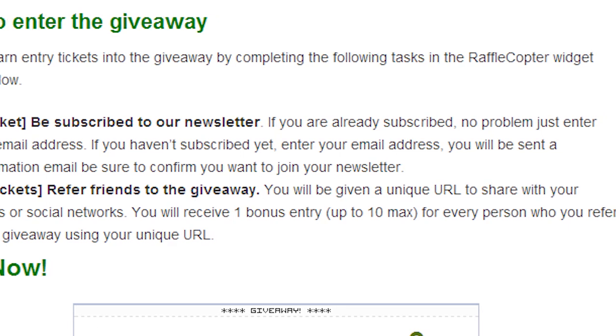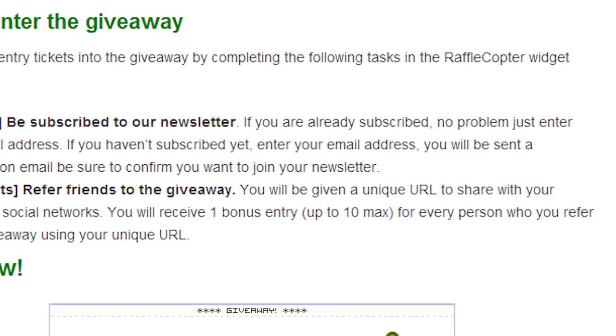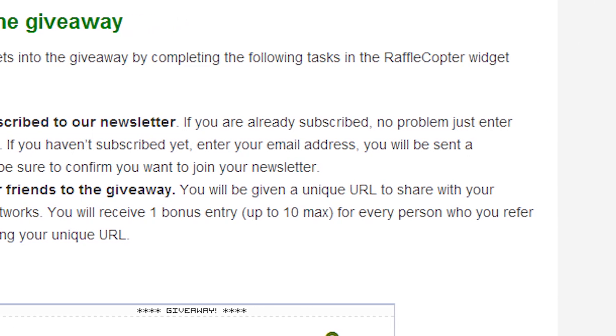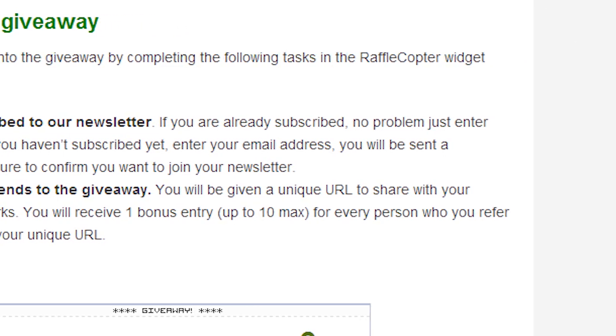And that's really it, folks. It's nice and simple and shouldn't take any longer than a minute or so to get yourself into the contest. No complicated nonsense or scavenger hunts — just a quick email and a quick social media share and you're in.